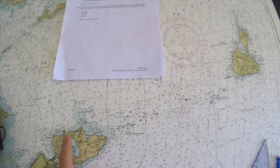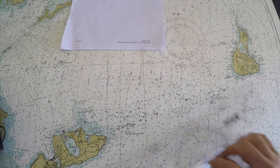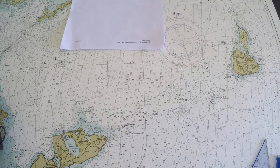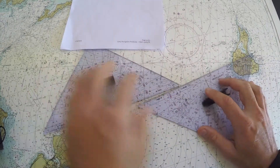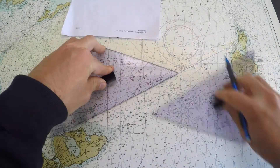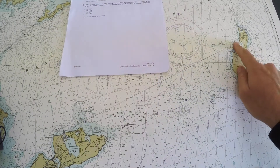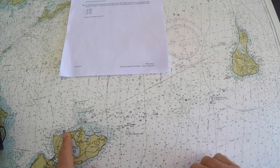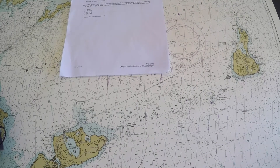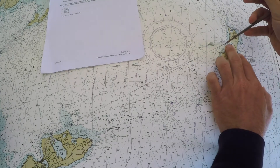The track takes us over some pretty shallow water, but the problem doesn't mention our draft, so that's fine. You can't use the rolling dividers here because they don't connect — luckily you can use these. Here is my origin at Great Salt Pond buoy number 5, here is my destination at Lake Montauk buoy number 1, and I need to measure this distance.